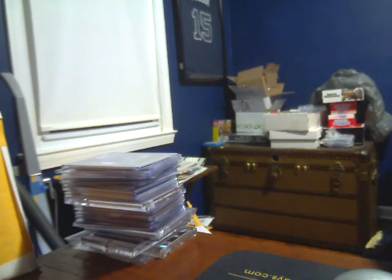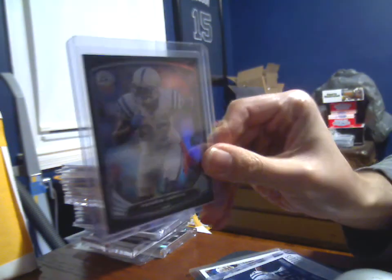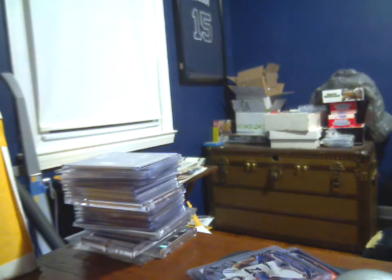Moving on to the rest, which is all Colts: Reggie Wayne Score, Scorecard Parallel 2014, 2014 Prestige Robert Mathis Draft Class of 2003 Draft Day Standouts. Reggie Wayne Bowman Black Parallel. From the same set, a Die Cut and a T.Y. Hilton Die Cut.